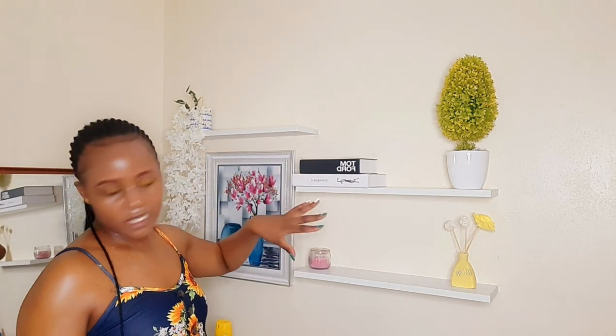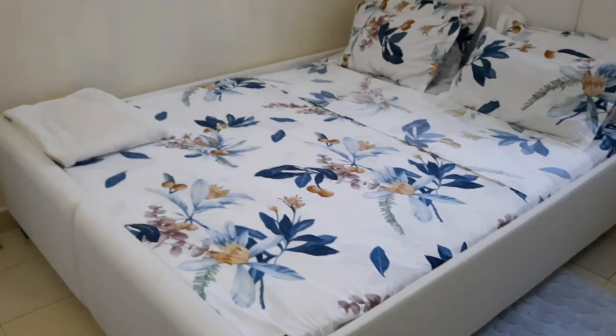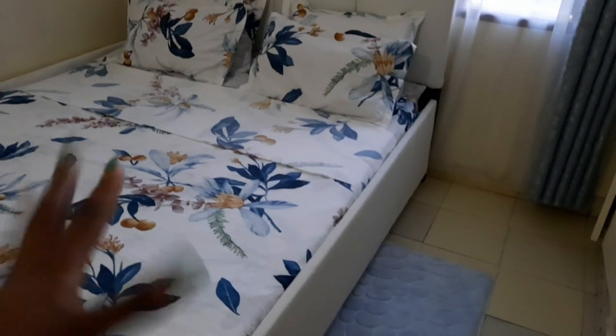I might put my graduation picture on the shelf too but I looked mad in it so maybe not. I still need to get more decors — whenever I'm out shopping in Nairobi or in town, I'll pick up more to fill in this space. When it came to the bed, we didn't get a matching material for the sideboards, so we decided to go in a new direction and change the whole material entirely.